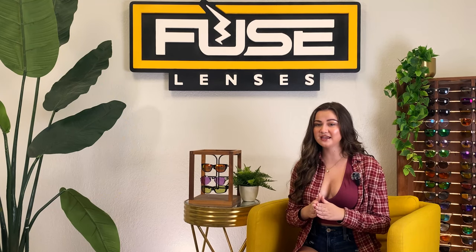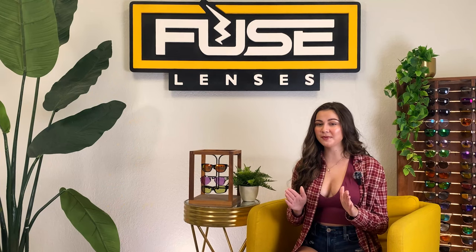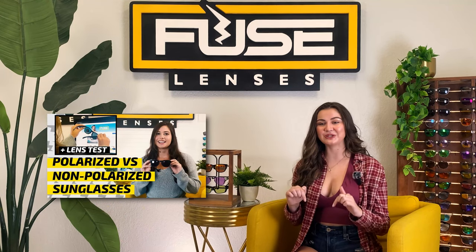Since they counteract the harshest sunlight, polarized lenses help prevent squinting, headaches, and eye pain. You can learn more about the science behind them in a video linked below. Polarized sunglasses are a must for driving and being out in the snow and on the water. Not only is glare annoying, it's also dangerous because it temporarily blinds you.